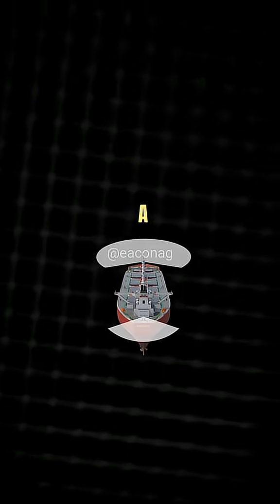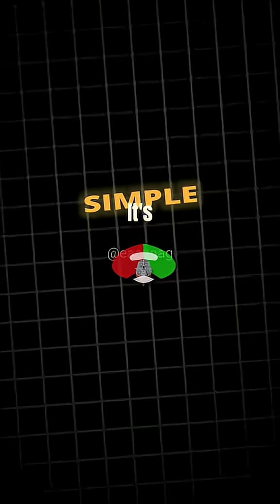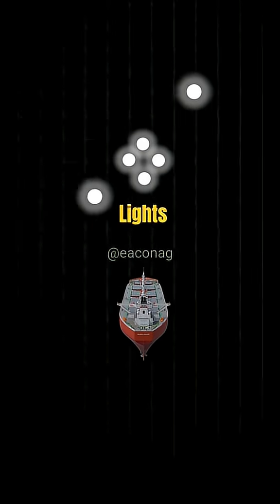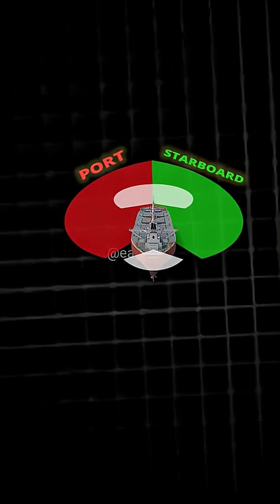Have you ever wondered why a ship has a red and green light on its side? The reason is actually very simple — it's because at night we won't know where the ship is going if not for these lights. That's why they placed a red light on the left side and a green light on the right side. Wait! I should say port side and starboard side.